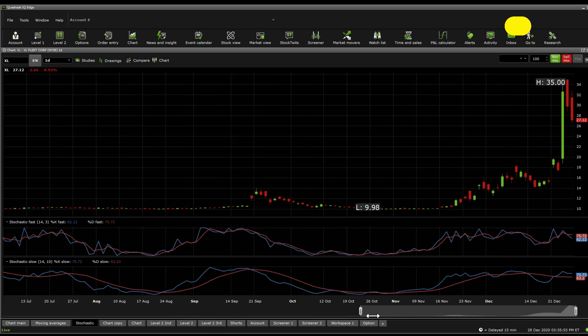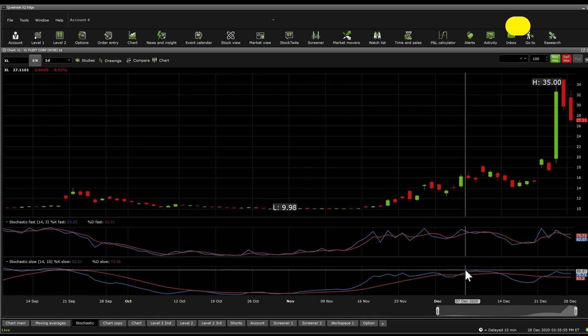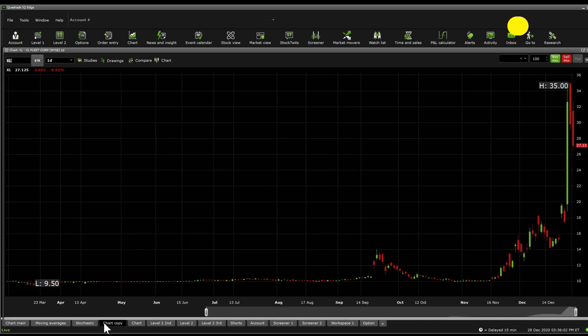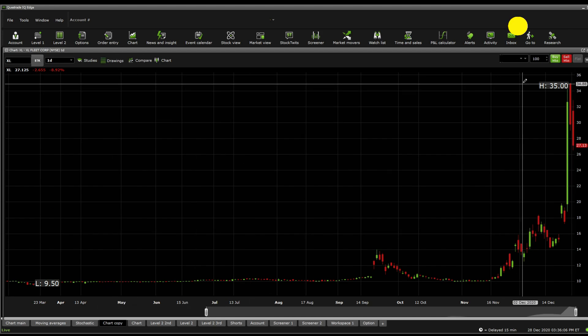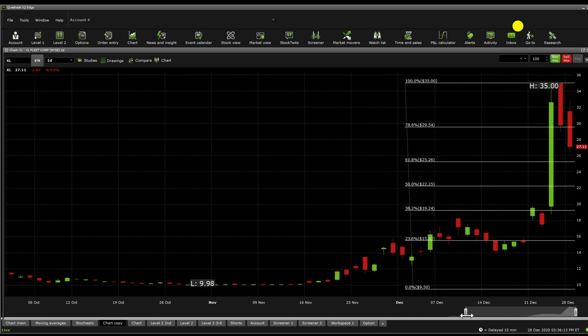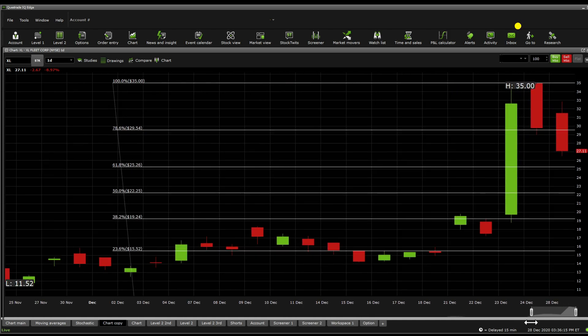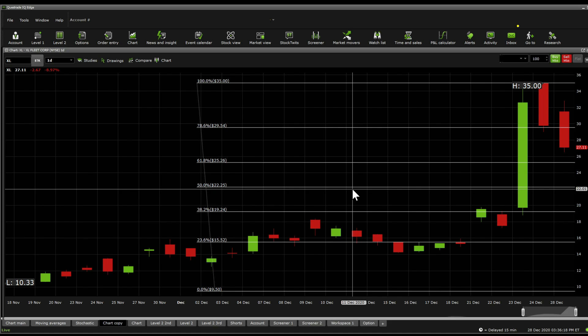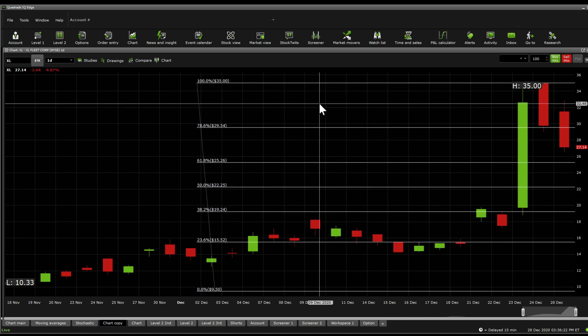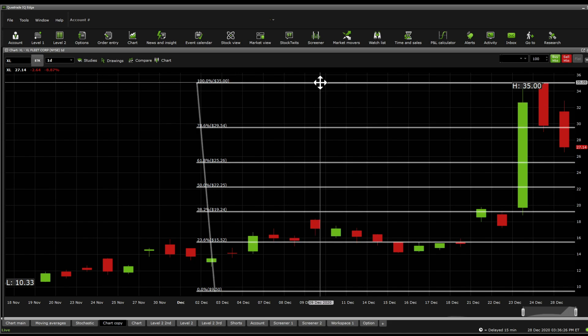The stochastic fast and slow are both showing potential for a pullback coming down. At what point that pullback happens, we need to look at Fibonacci retracements and support/resistance. Taking it from the high of around $50, the next support on Fibonacci retracements sits at $25.26. Below there: $22.25, then $19.24, then $15. Significant resistance levels are $29.54 and $35.